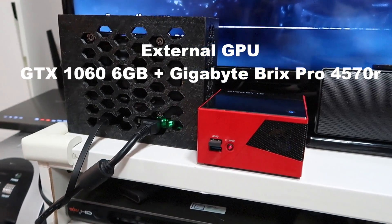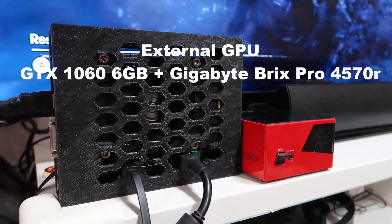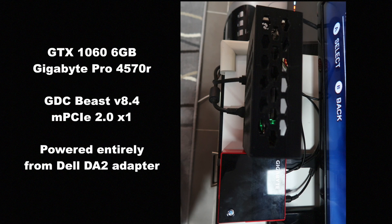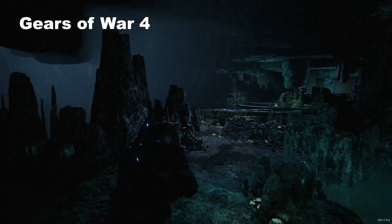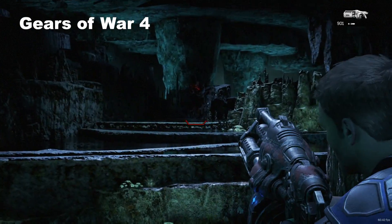This is a quick video showing my external GPU setup. We've got a Gigabyte Brix Pro with an i5-4570R running a GTX 1060 6GB in a rather crudely put-together enclosure. It's connected via a GDC Beast version 8.4, internally connected to the micro-PCI WiFi slot. It's only a PCI 2.0 one-lane slot, but absolutely shocking how well it runs.